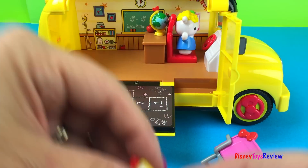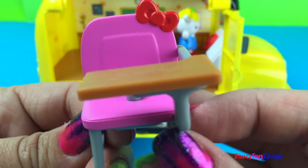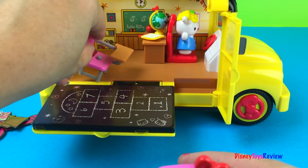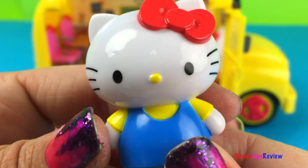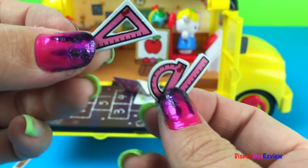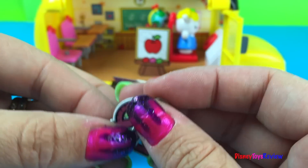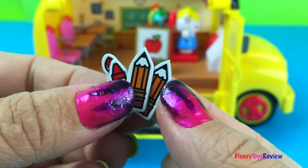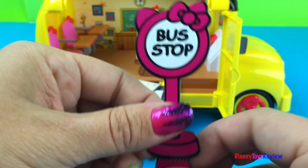We'll put the globe on the teacher's desk. We have a little pad, one desk, two desks — let's put the desks inside. We have a Hello Kitty ready to learn! We have different kinds of rulers: a triangle ruler, a semicircle ruler, and a straight edge ruler. We also have a paintbrush, a crayon, and two pencils. Wow, we even have a bus stop!